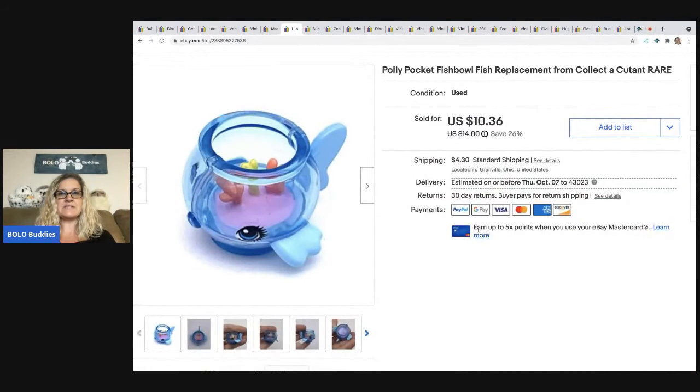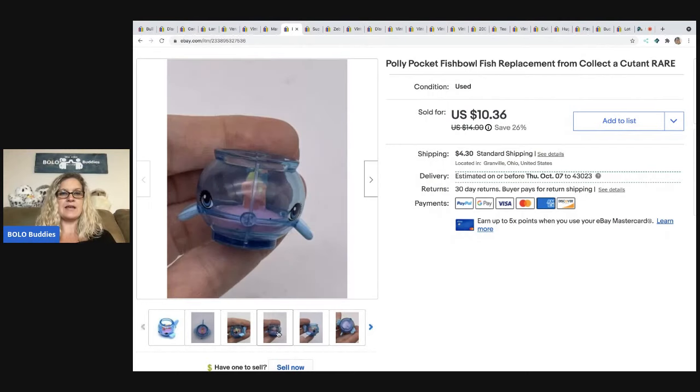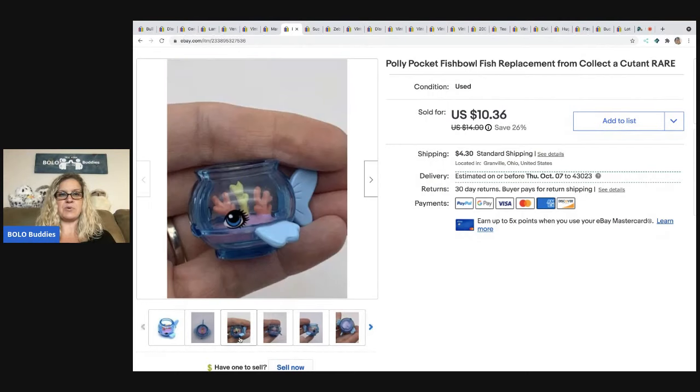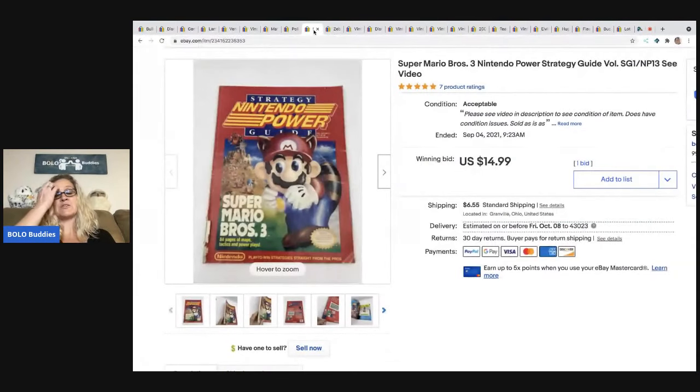The next item I sold is this Polly Pocket Fishbowl. I figured this out with Google Lens. Who would have thought that this little teeny fishbowl would be worth $9 plus shipping? It came out of a mystery box, so my cost of goods was probably less than a dollar.